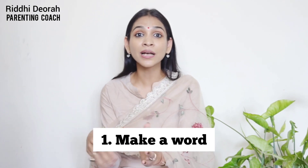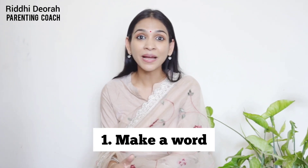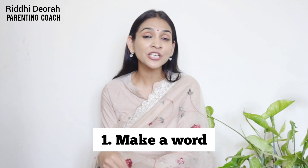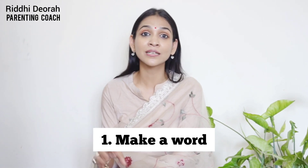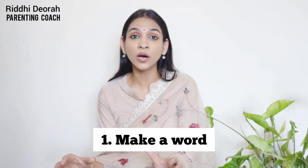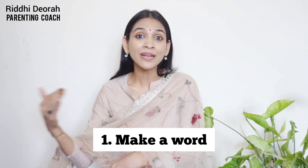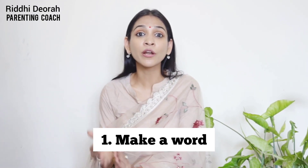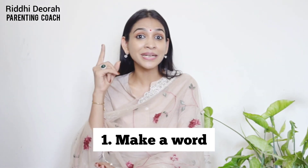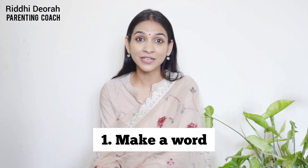Then I tell him to unscramble the letters and tell me what the word is. You can do this with simple words like cat, bat, or hat. If your child doesn't know phonics yet, you can help them form the word, but let them at least go and find the letters. Depending on your child's age, you can modify the game. It's a really fun game because it keeps them mentally active and physically active too, since they have to do a lot of running around.